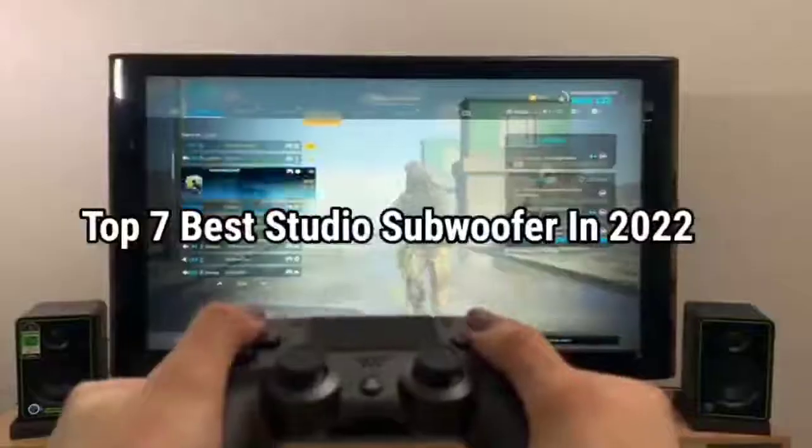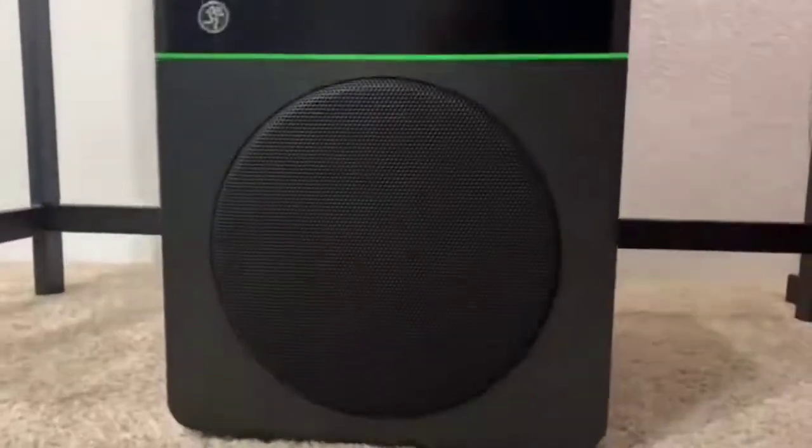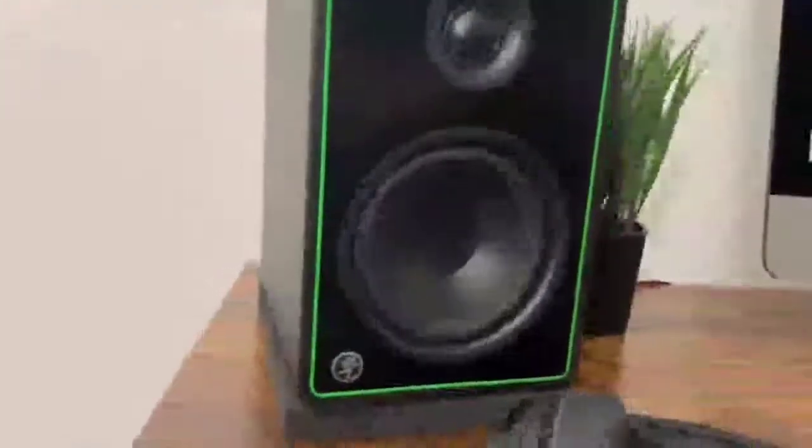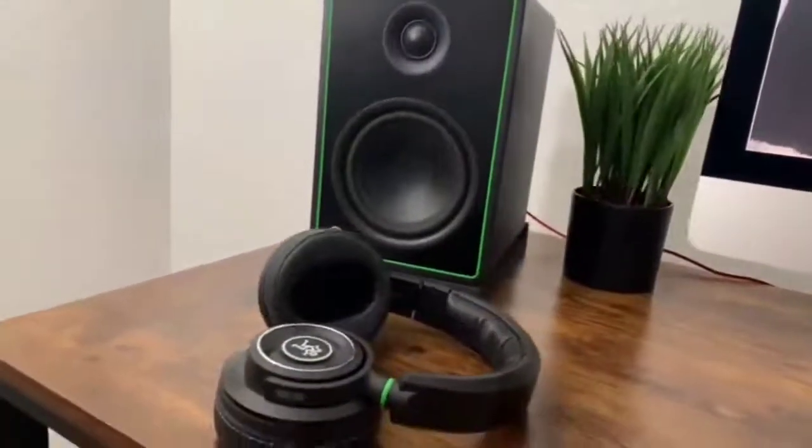Top 7 Best Studio Subwoofers in 2022. Through extensive research and testing, I have put together a list of options that will meet the needs of different types of buyers. So whether it's price, performance, or particular use, we have got you covered.